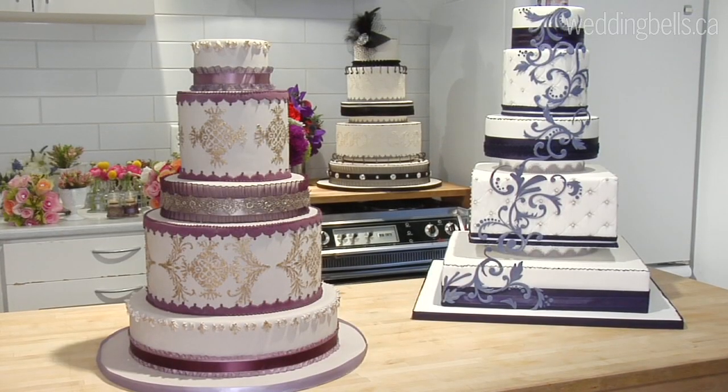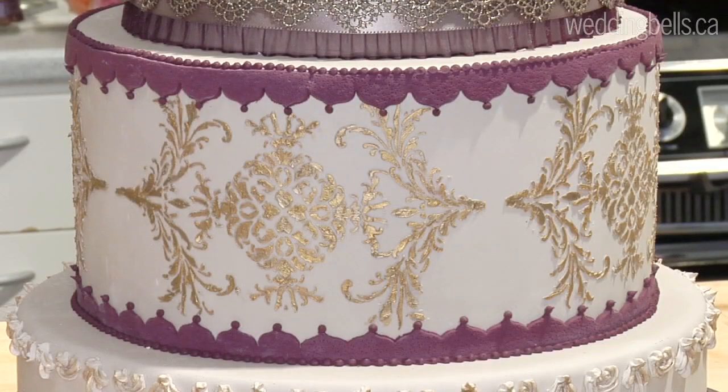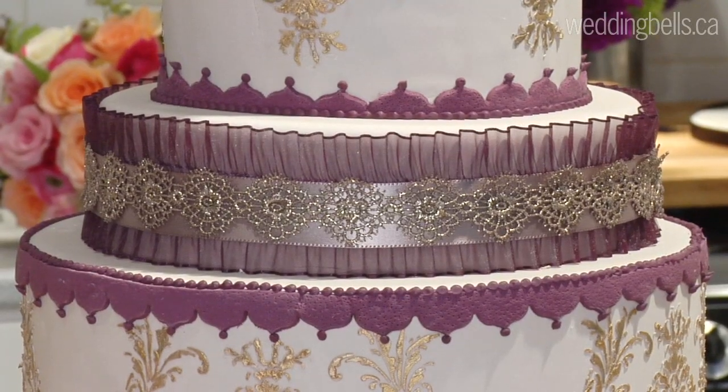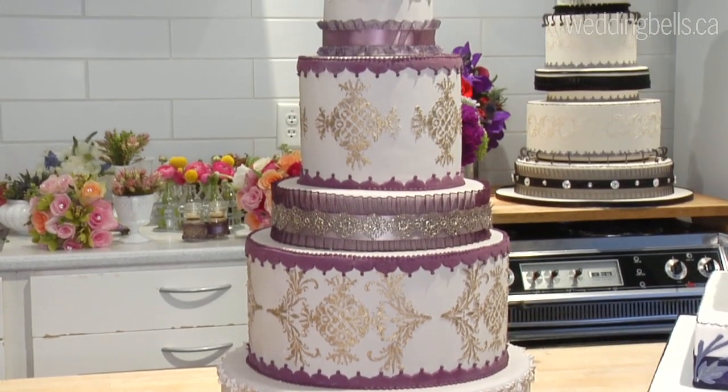We love over-the-top decadent cakes, and this one here in particular is no exception. Everything from the design to the ribbon to the fabric just screams elegant and beautiful. That's something we're seeing a lot more of — couture-like cakes.